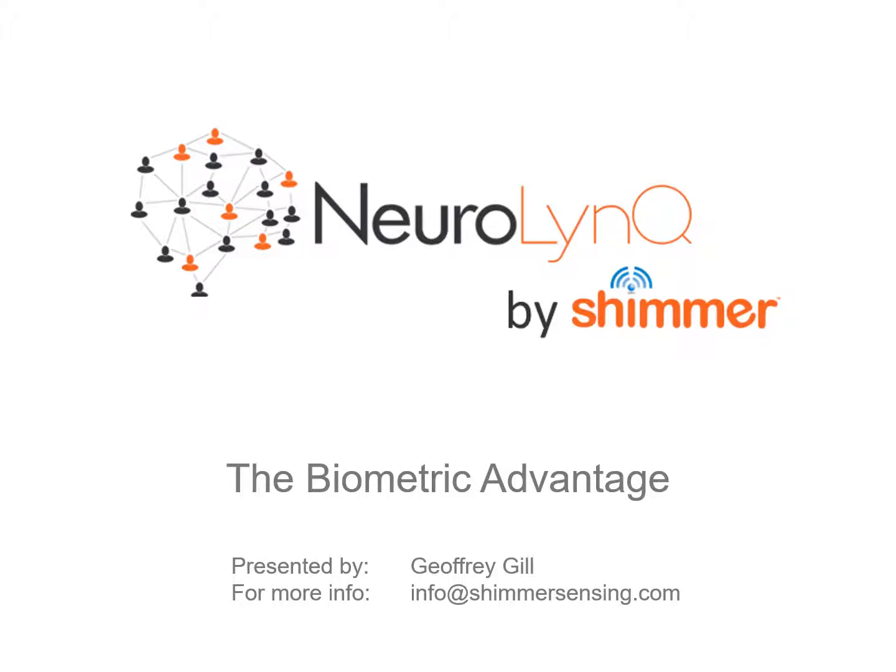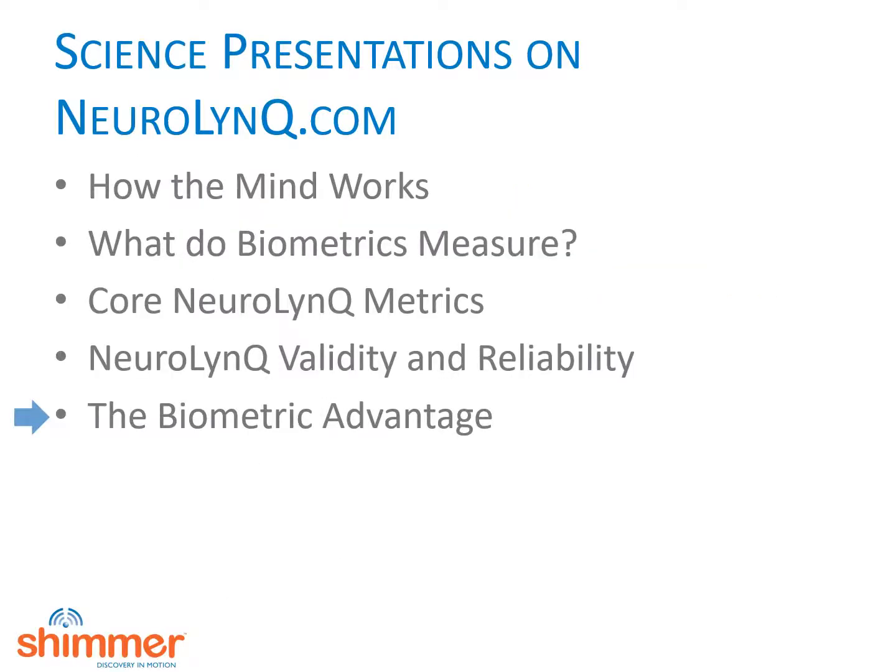Welcome to our presentation describing the advantages of biometrics. This is Jeff Gill presenting. This is our final presentation in a series of mini presentations. If you want to learn more about the nuts and bolts of biometrics and how our Neuralink system works, please view our previous presentations. In this presentation we look to the future and describe why we think biometrics will become the dominant technology for neuromarketing.